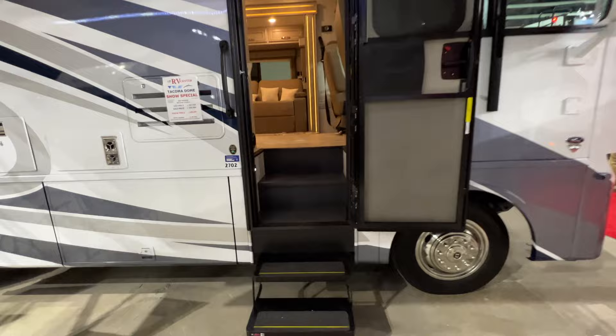So you enter into the expo hall — I thought that was a lot of RVs — and I just walked into the Tacoma Dome actual dome part. There's so much more to see! Let's take a look at this Bay Star Sport — I really like the outside colors.